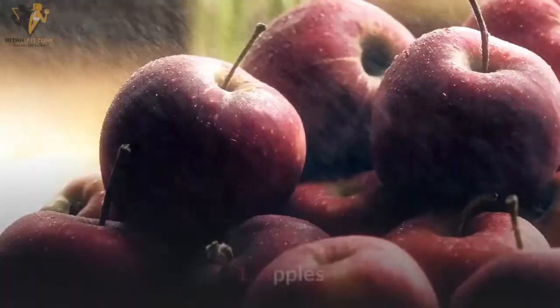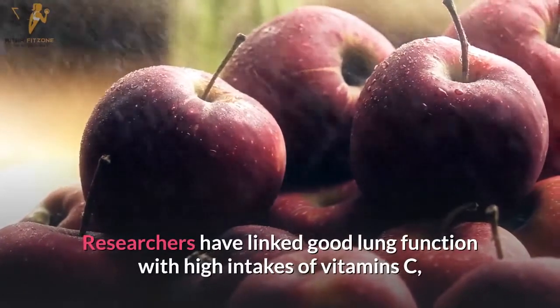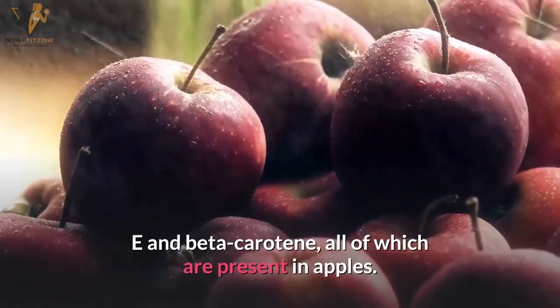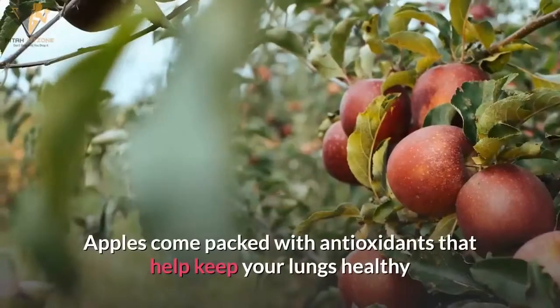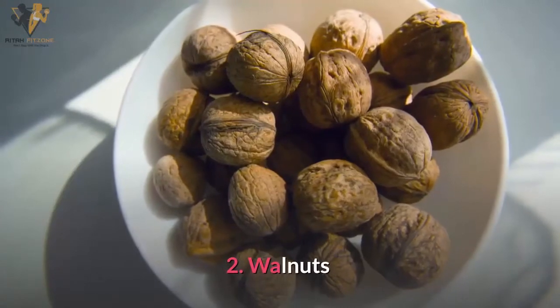Here are sixteen foods that may help boost lung function. Number one: apples. Researchers have linked good lung function with high intakes of vitamin C and beta-carotene, all of which are present in apples. Apples come packed with antioxidants that help keep your lungs healthy.